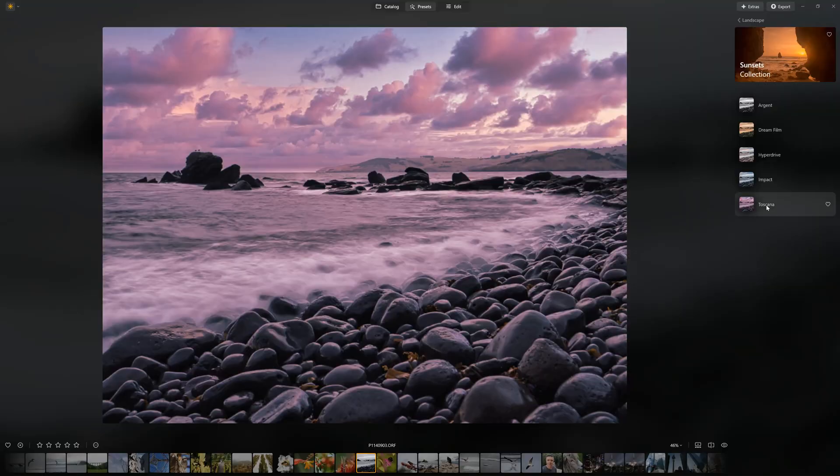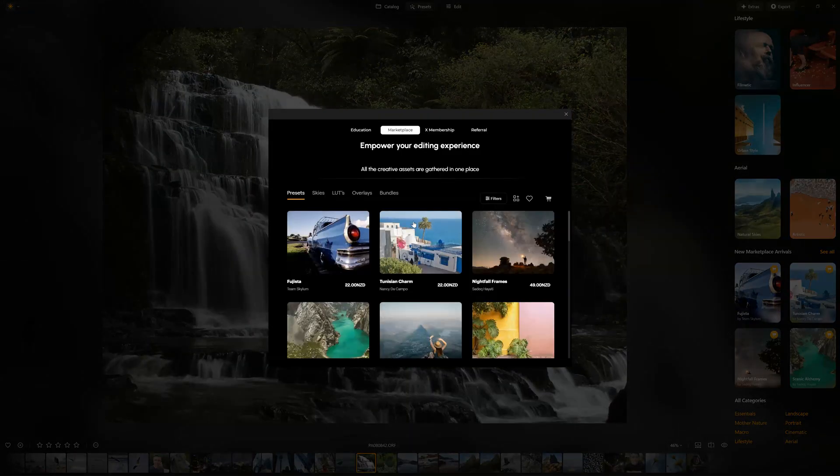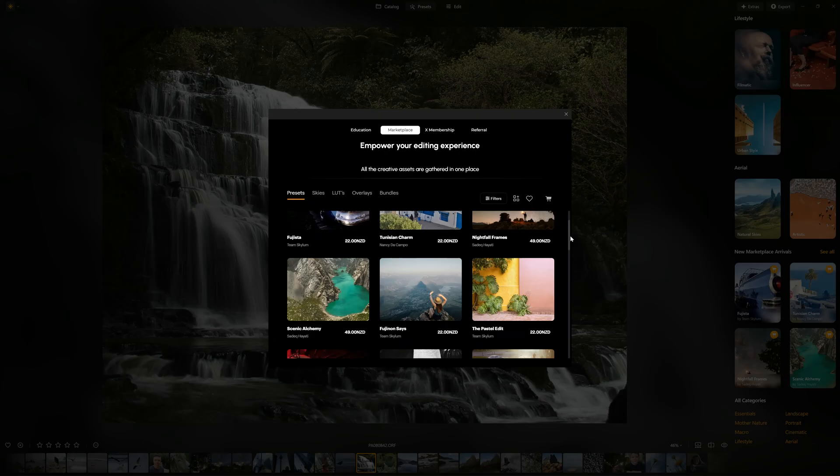Its presets also adapt to the tonal qualities of your image and even integrate other Luminar features such as sky replacement. If you are running out of presets you can save your current edits as new presets or purchase new collections from the Skylum marketplace. Overall, presets in Luminar Neo offer a fast and easy route towards excellent results, ideal for both beginners and experts in a rush.